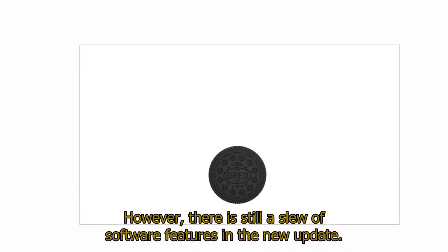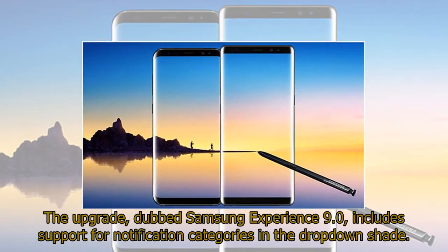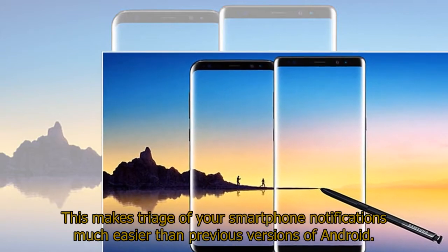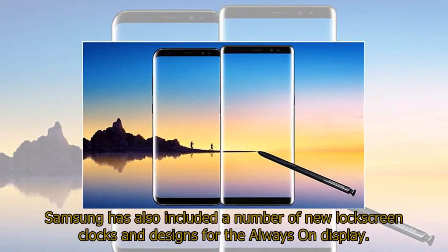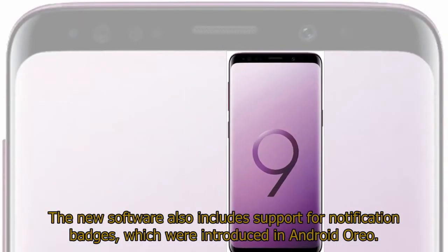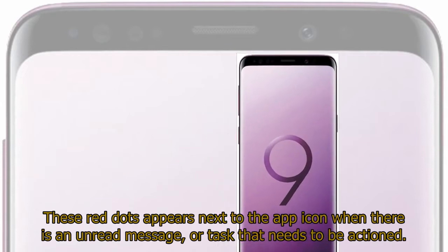However, there is still a slew of software features in the new update. The upgrade, dubbed Samsung Experience 9.0, includes support for notification categories in the drop-down shade. This makes triage of your smartphone notifications much easier than previous versions of Android. Samsung has also included a number of new lock-screen clocks and designs for the always-on display. The new software also includes support for notification badges, which were introduced in Android Oreo. These red dots appear next to the app icon when there is an unread message or task that needs to be actioned.